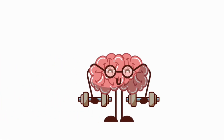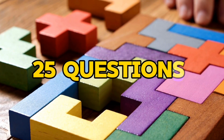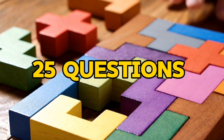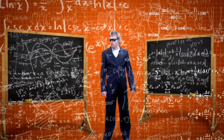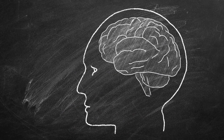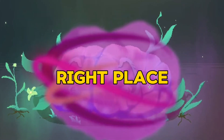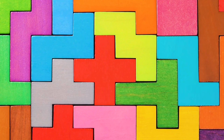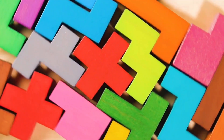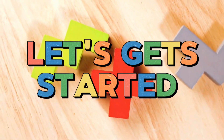Hey there, logic lovers! Ready for a brain workout? We've got a logic IQ test with 25 questions to test your smarts, challenge your problem-solving skills, and give you some serious brain flexing. Whether you're a seasoned puzzle master or just looking for a fun mental challenge, you're in the right place. So grab your thinking cap and let's dive into this logic adventure. Ready to see how you stack up? Let's get started!